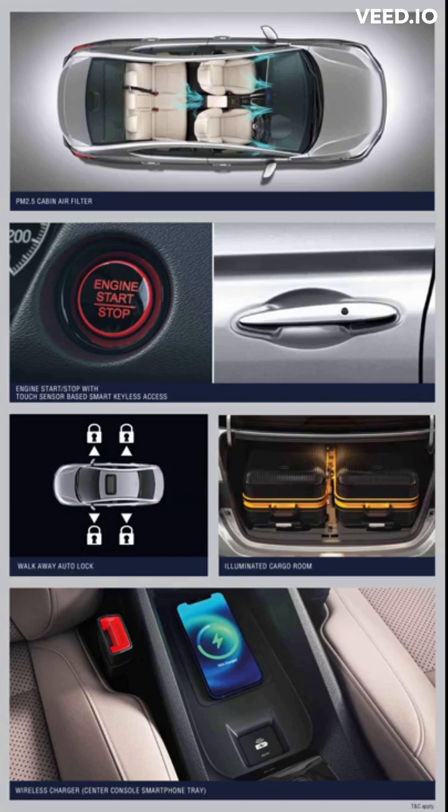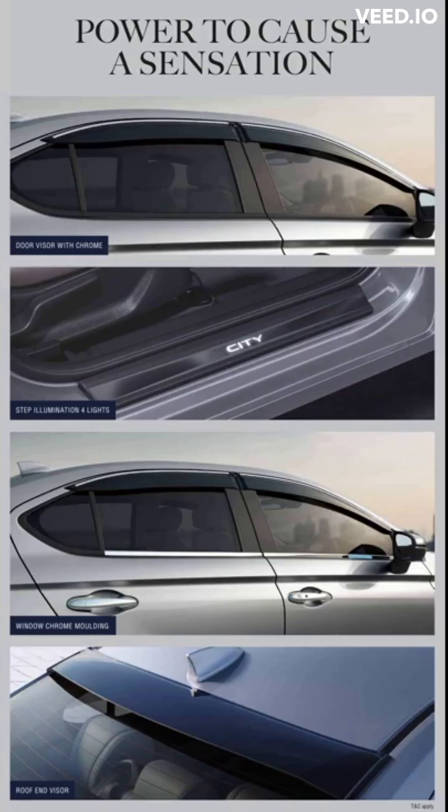Experience ultimate convenience and seamless control with the remote engine start feature. With the simple push of a button, start your engine from a distance and get ready for your next journey.